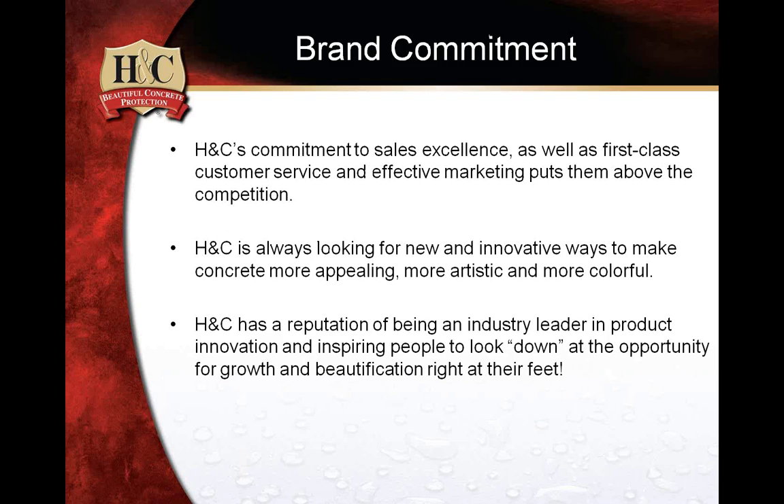We have a brand commitment to sales excellence. We always look for opportunities to improve our customers' ability to strengthen revenue opportunities. Through our distribution organization at Sherwin-Williams, they look forward to giving you first-class customer service and effective marketing tools — not only to help position us above our competition, but for you as well. And decorative concrete is a fantastic avenue to accomplish this.